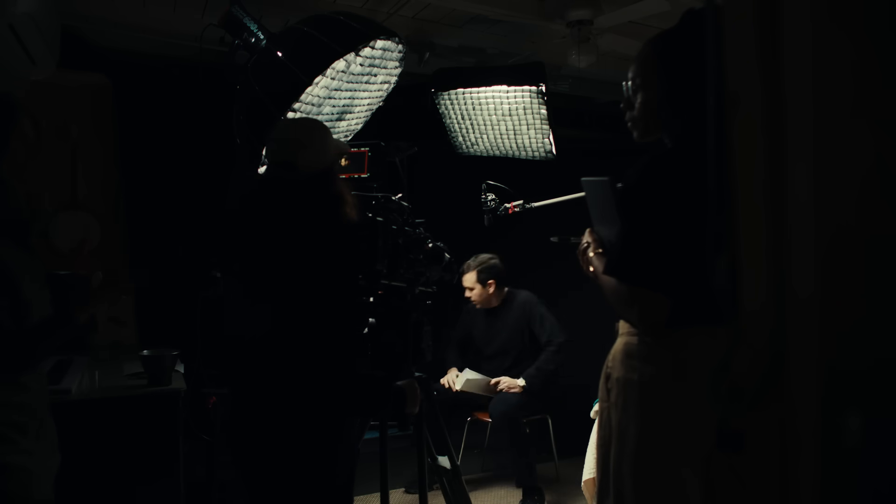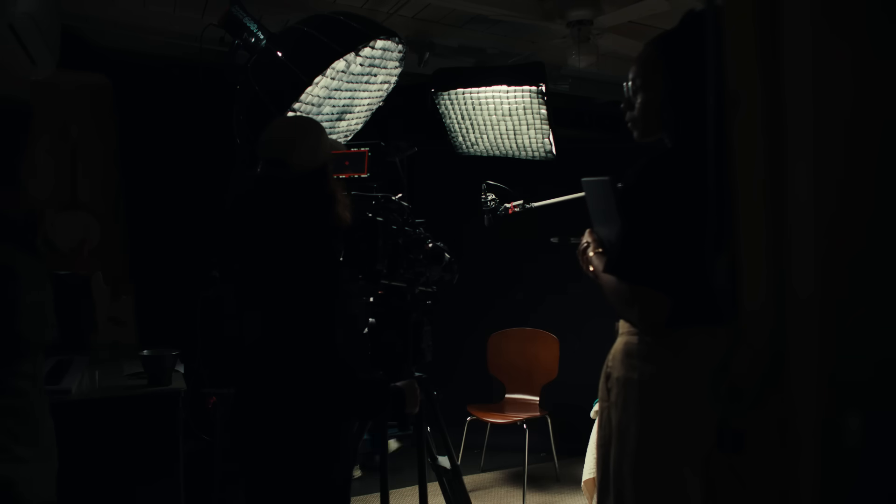We started filming this video like every other tech announcement we've ever seen, because that's what you do when you have something big you want to share with the world, right?